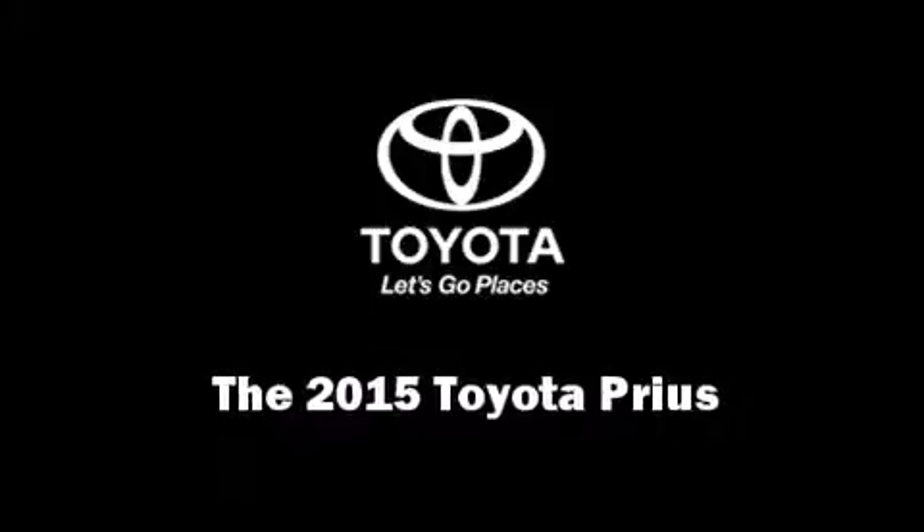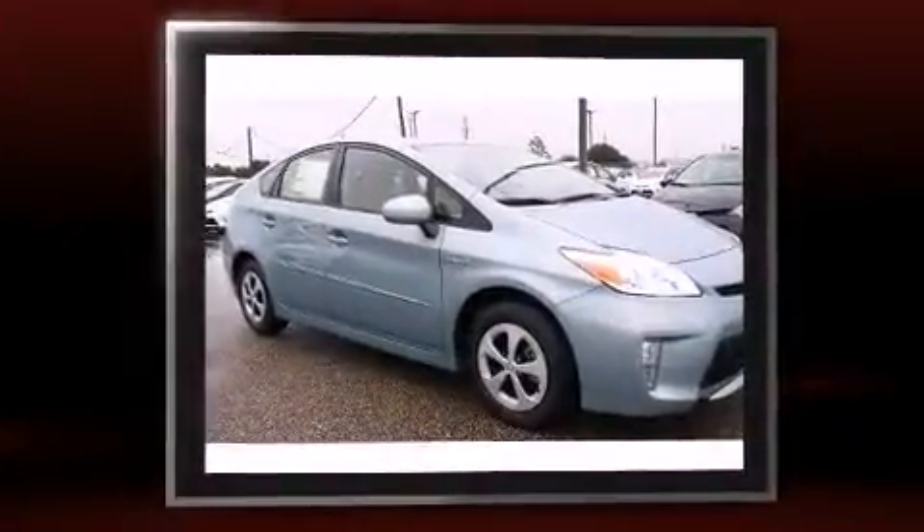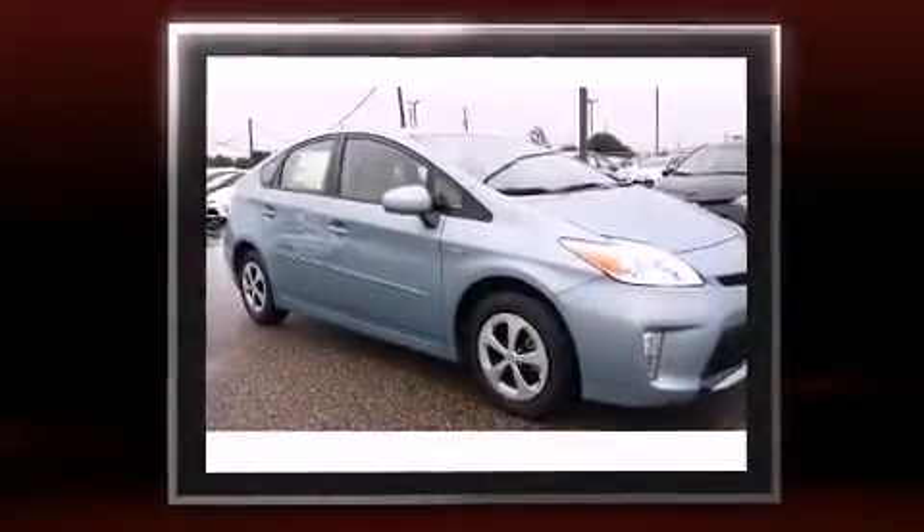Climb inside the 2015 Toyota Prius. Smooth gear shifts are achieved thanks to the efficient four-cylinder engine, providing a spirited yet composed ride and drive.